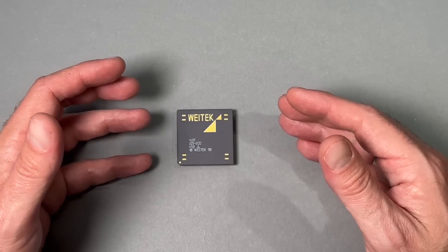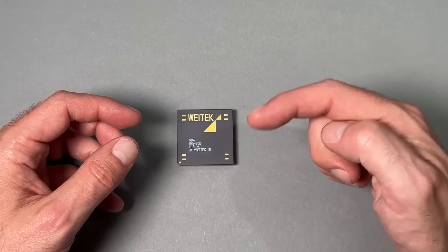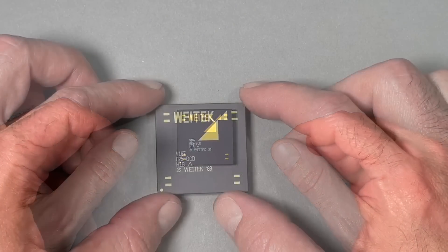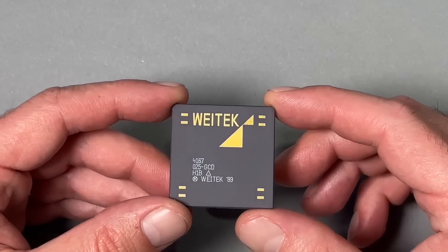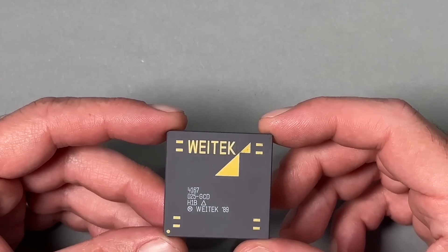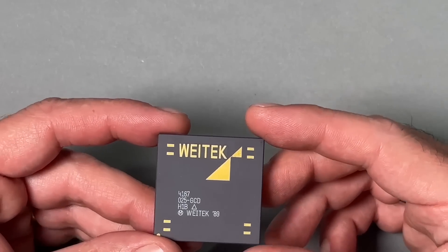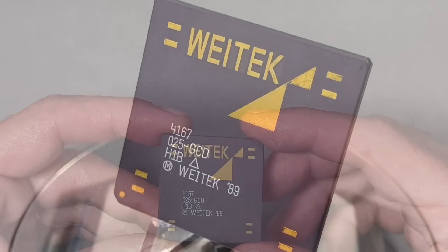If you want to learn more about how the rating is done, please click the link below in the description and you can find out more there. The chip which shows up today for a rating is indeed something special — ultra rare and extremely hard to find. We are talking about the Vitec 4167 floating point unit.